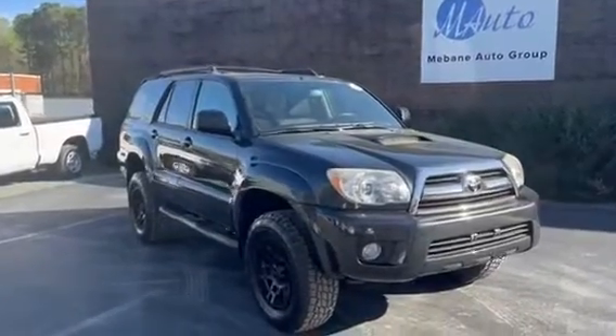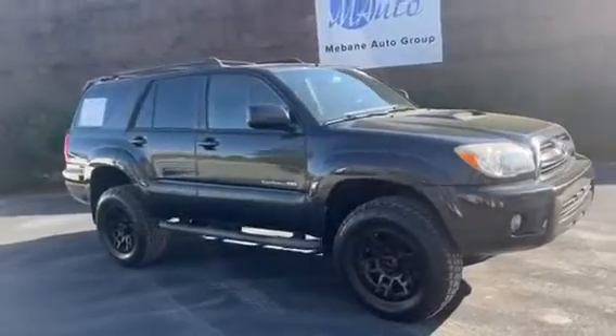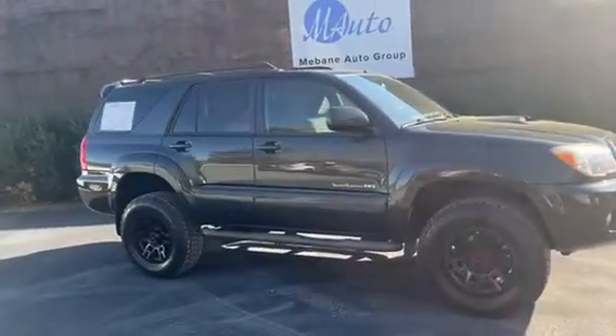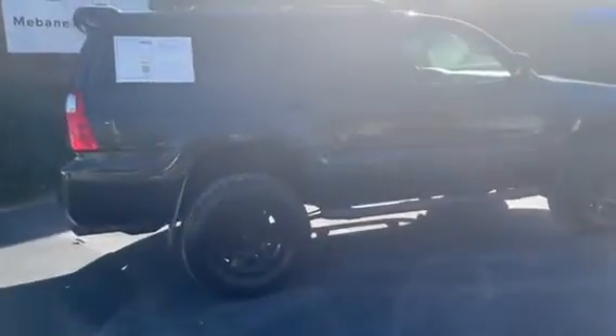Hi everyone, my name is Andrea. Welcome to Mevan Auto Group. Here we have a 2008 Toyota 4Runner SR5 Sport. This car is in excellent, excellent condition.